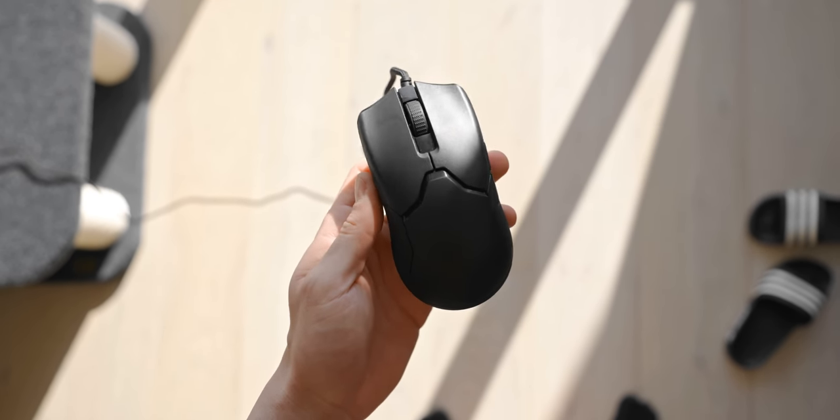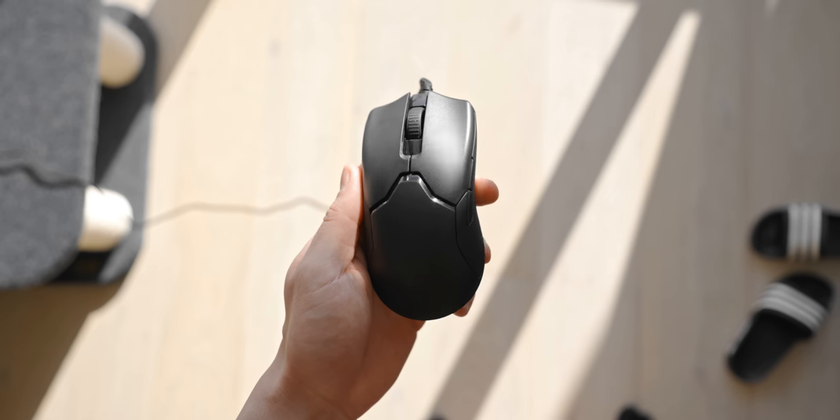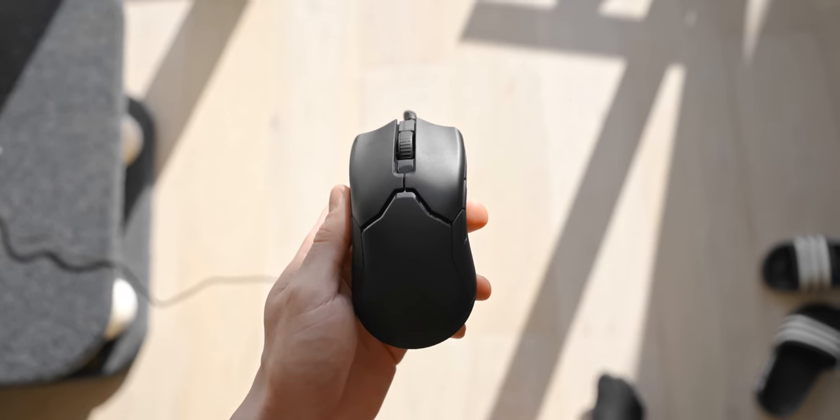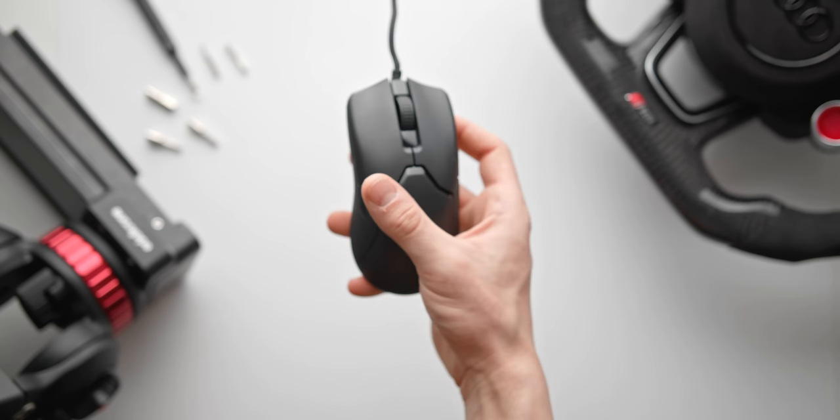Now we will get to the other important stuff too, like the shape, the cable, the glides, and whether this will just feel good in the hand in the first place. But let's just start off with the main event, which is of course the speed.